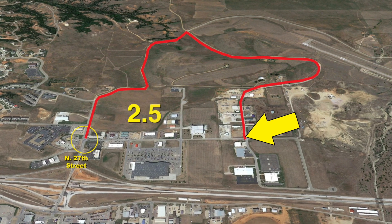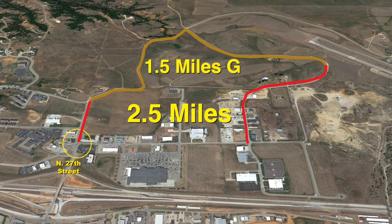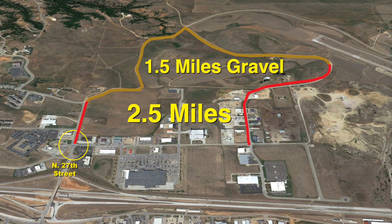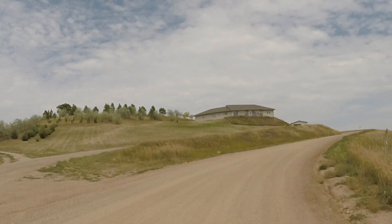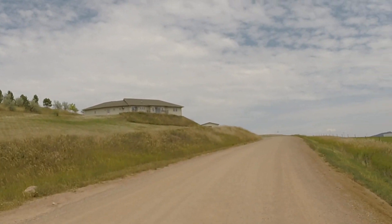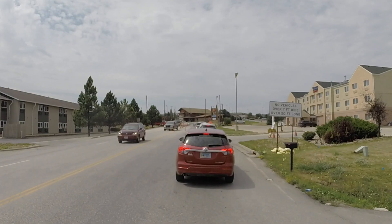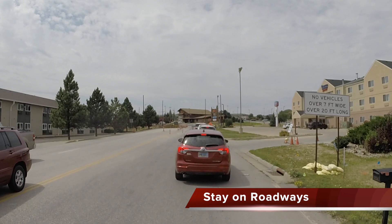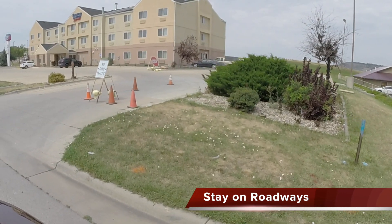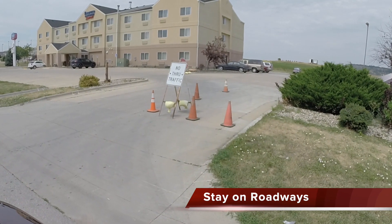Only vehicles more than 20 feet in length and seven feet wide are affected. The detour route does include gravel, which has been graded and watered, and maintenance will be done on this road as much as possible during the duration of the detour, which should last approximately four weeks. The DOT wants to remind all motorists to stay on the roadways — do not take shortcuts through business parking lots. This is very important for safety reasons.